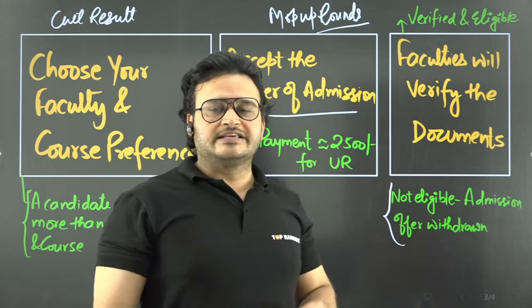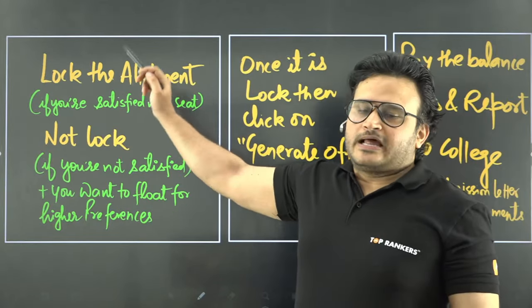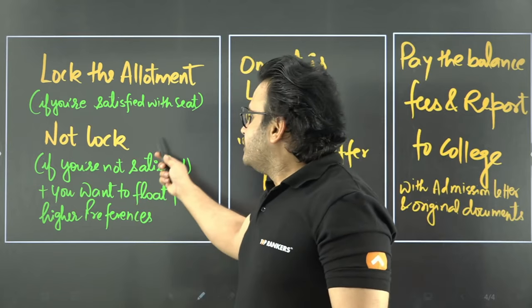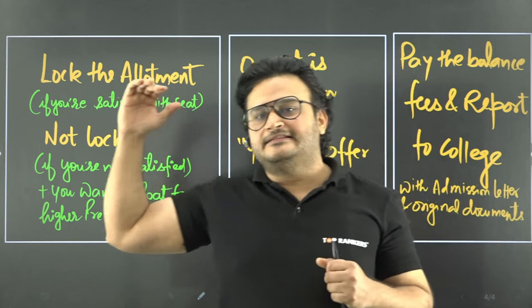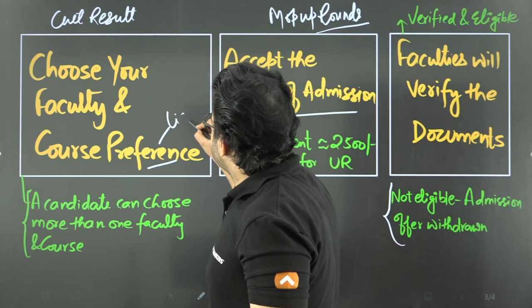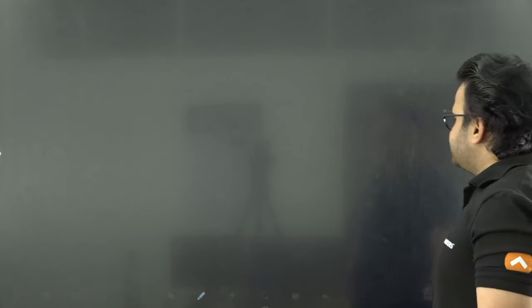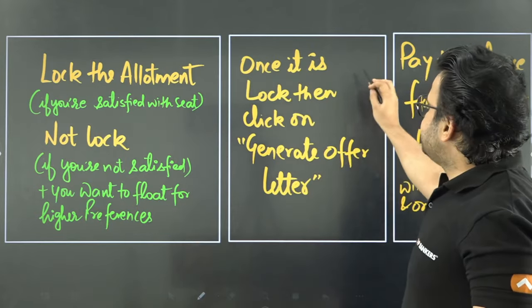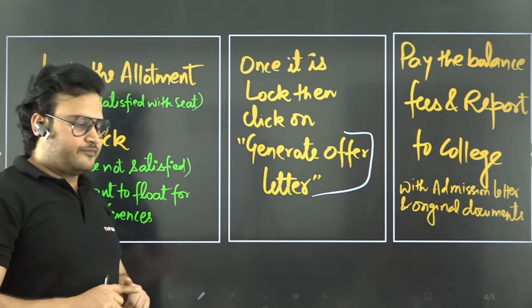In case you are not satisfied, you have the option to float for a higher preference. This means your preference list order matters. If you want to move up in your preference, you can choose to float. Once you are satisfied, you lock your choice. Once it is locked, you click on Generate Offer Letter.